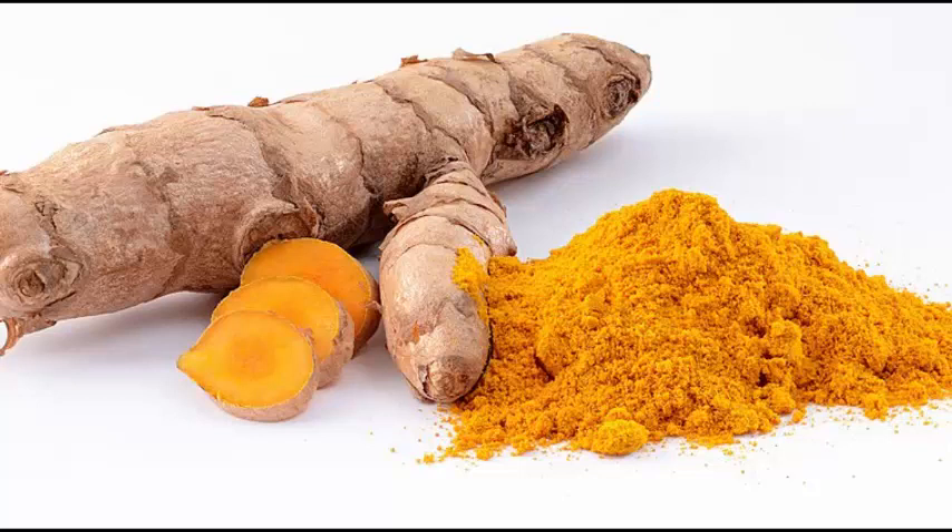Prevents Alzheimer's Disease: Swelling of the brain is one of the main reasons for cognitive disorders, like Alzheimer's disease. Turmeric can keep the brain healthy by helping oxygen flow. This can also slow down or totally stop Alzheimer's disease.